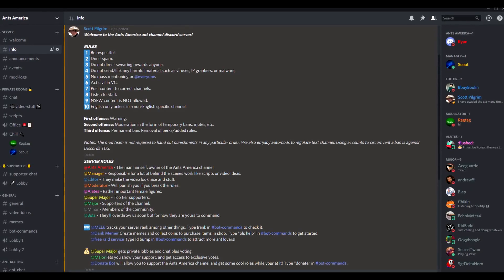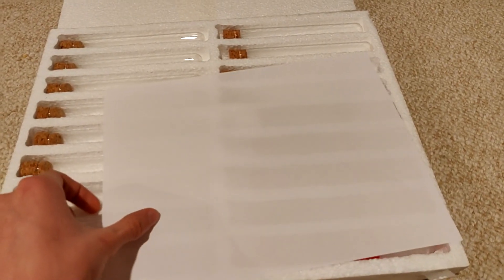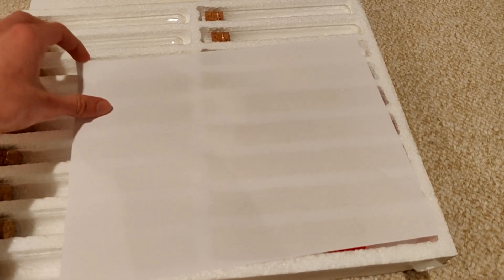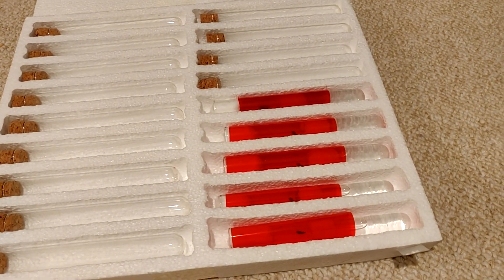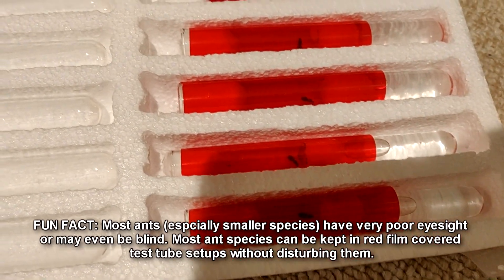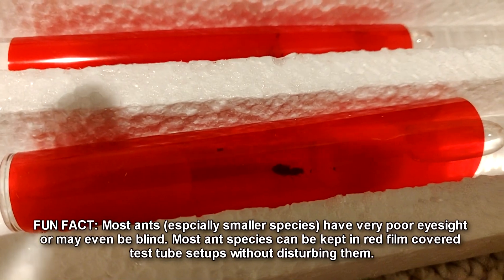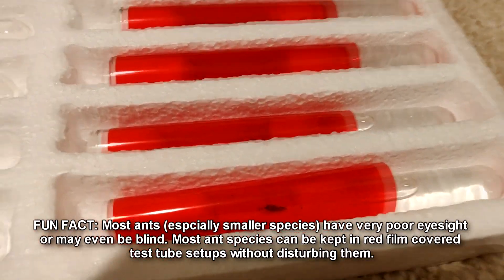The surprise queen was caught by our manager Zach in the Discord server — by the way, if you're not in the Discord yet, there's a link in the description, go check it out. He's the manager of the Ants America ant channel and he caught this queen. I have a red filament on it just to keep the ants in darkness at all times, but we can still see them pretty clearly.